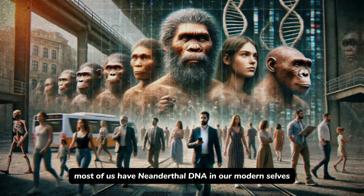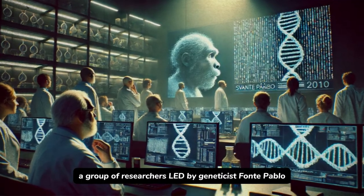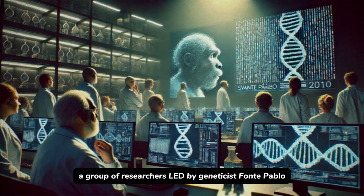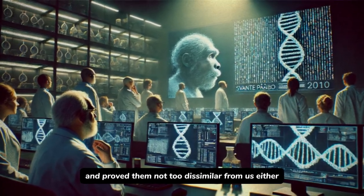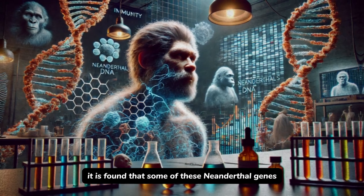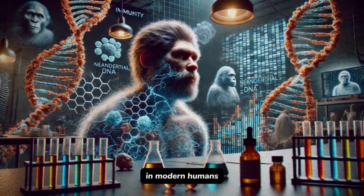Most of us actually have Neanderthal DNA in our modern selves. In 2010, a group of researchers led by geneticist Svante Pääbo sequenced the Neanderthal genome and proved they were not too dissimilar from us. It was found that some Neanderthal genes are related to immunity as well as hair and skin characteristics in modern humans.